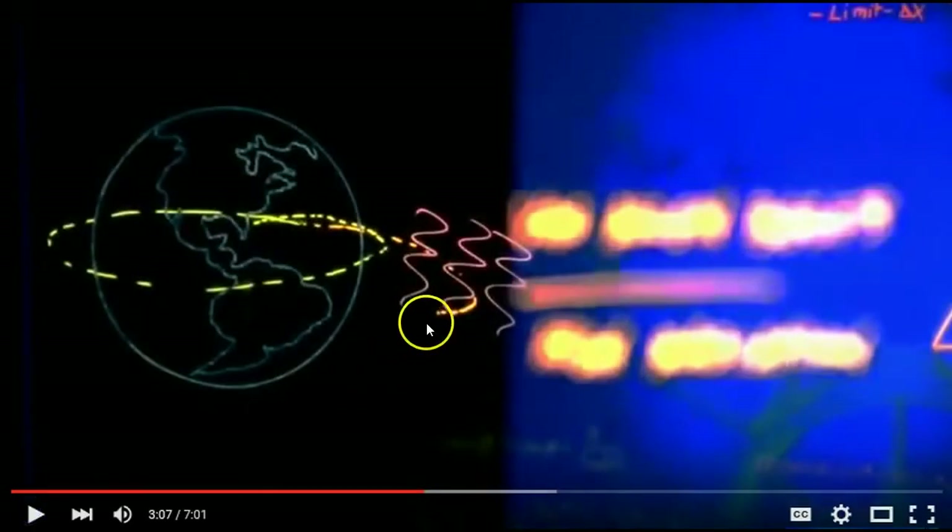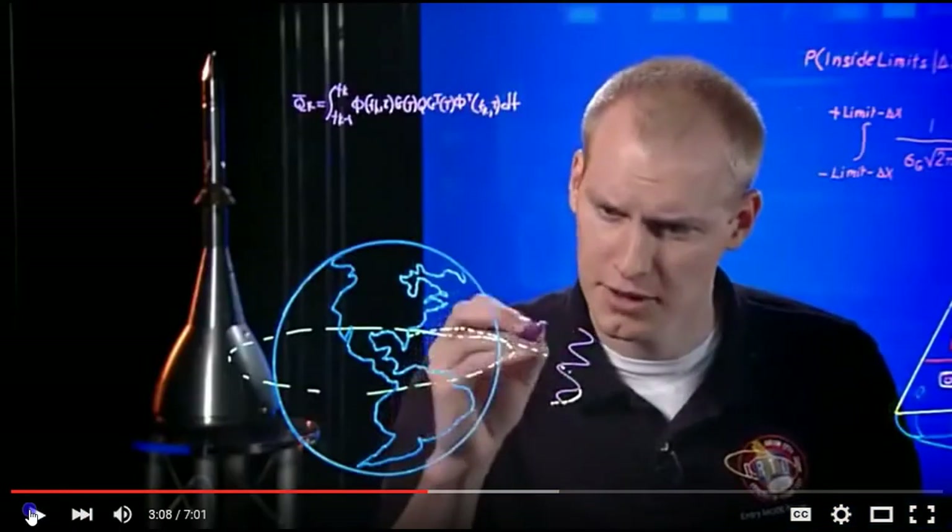As we get further away from Earth, we'll pass through the Van Allen Belts, an area of dangerous radiation.